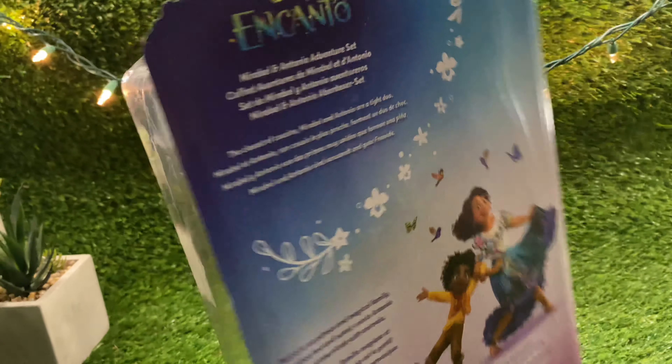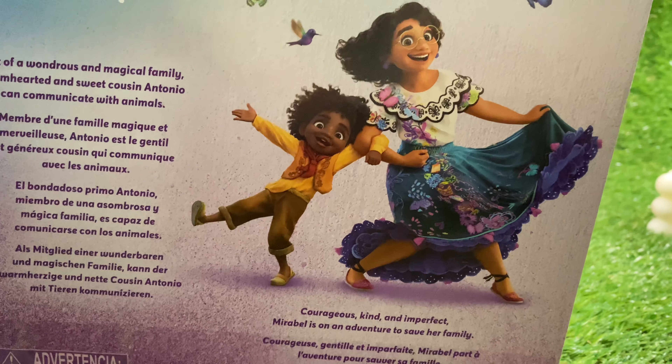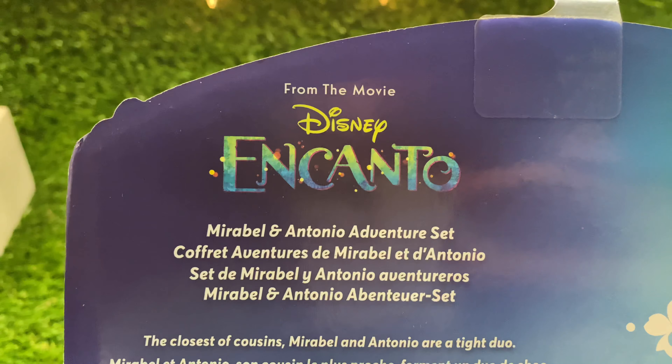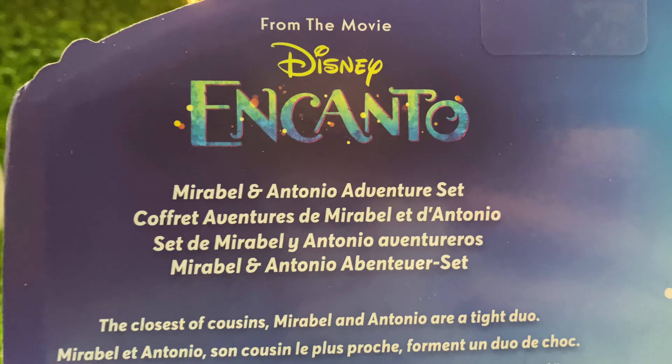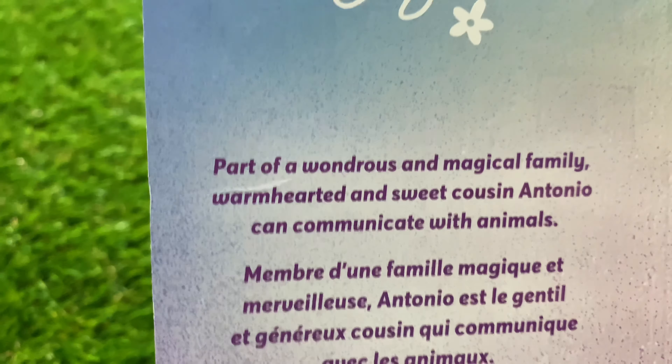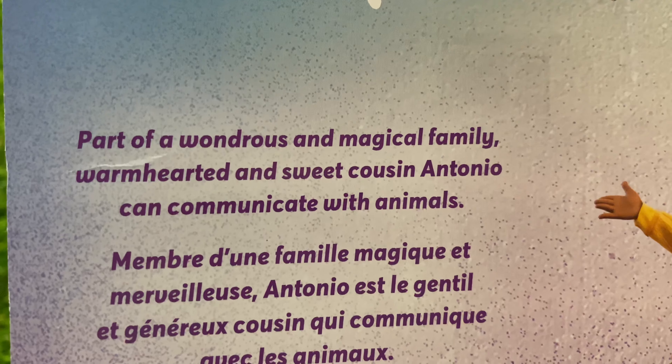The back of this Disney box contains words along with this beautiful picture of Mirabelle and her little cousin Antonio. The words read Mirabelle and Antonio adventure set, and it's also said in different languages. Part of a wondrous and magical family, warm-hearted and sweet cousin Antonio can communicate with animals.